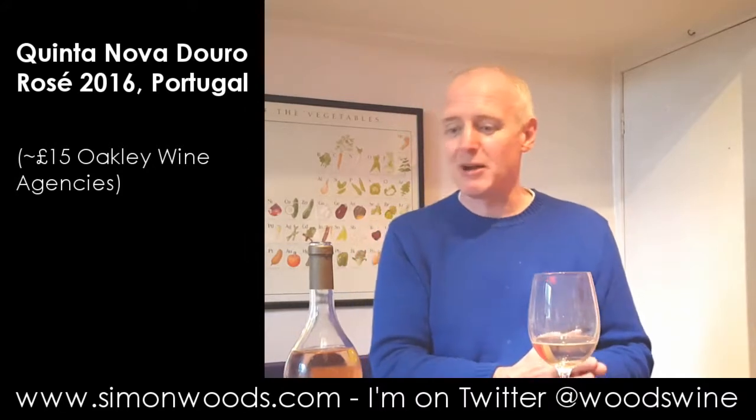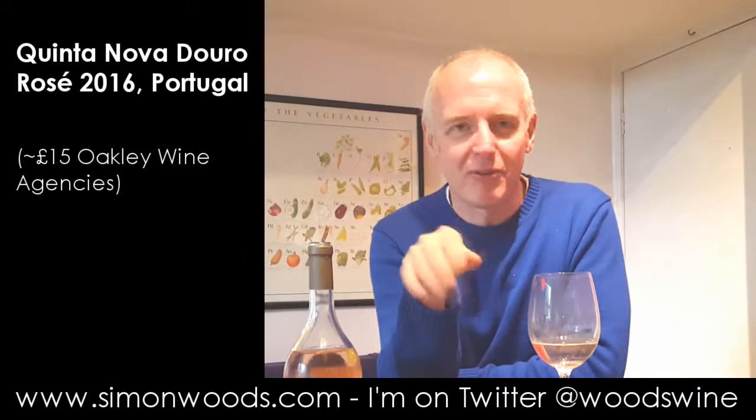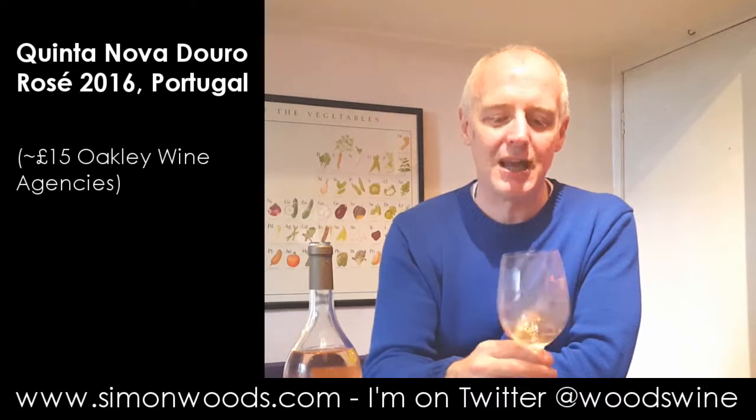red grapes or whether it's got a few white grapes in there as well, but there'll be a link below on this YouTube video or on the website so you can find out a bit more about it. Anyway, give it a sniff.